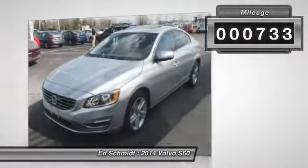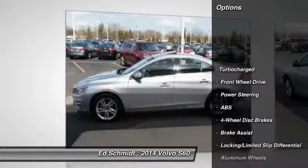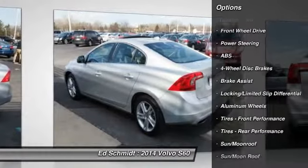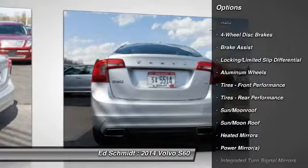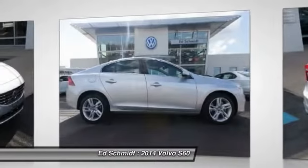Here are some of this vehicle's great options: traction control, steering wheel audio controls, stability control, anti-lock braking system, power passenger seat, power steering, driver airbag, adjustable steering wheel, cruise control, and keyless entry.